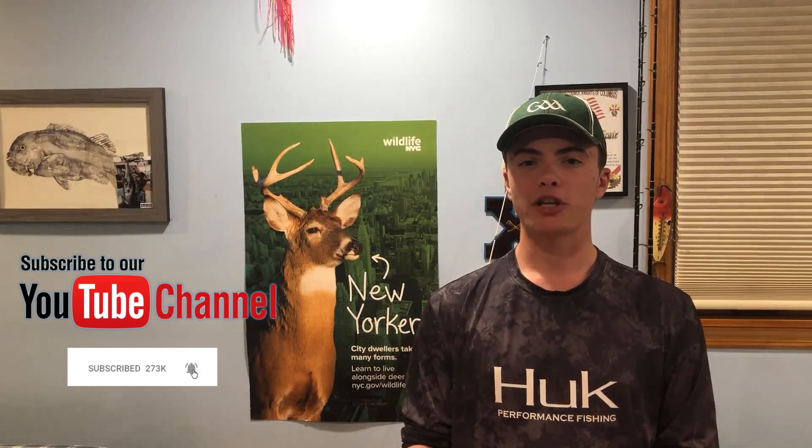That's it for this week. Get out there and try your options — the fishing is really good right now and you have a multitude of options to choose from. Until next time, tight lines.